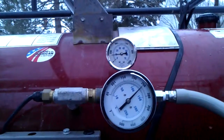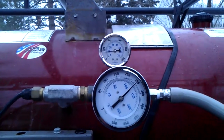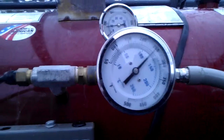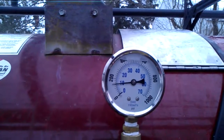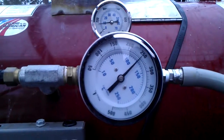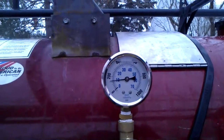We run a temperature gauge and a pressure gauge on the machine at all times. The temperature gauge is right here — we're running about 250 degrees. The pressure gauge is right here — we're running under 200 psi. So that's 250 degrees and under 200 psi.